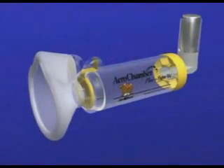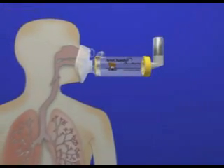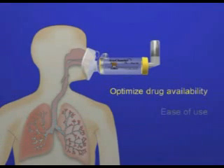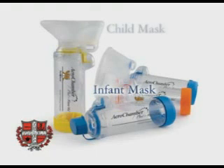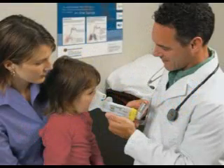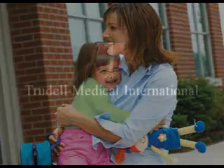AeroChamber Plus VHC with FlowView is the only valved holding chamber available today that offers patients and caregivers this important innovation. It is designed to optimize aerosol drug availability, ease of use, and ultimately your peace of mind. AeroChamber Plus VHC with FlowView offers a full line of patient-specific devices and is available in infant mask, child mask, adult mask, and mouthpiece configurations. We invite you to speak with one of our product specialists to learn more about the new AeroChamber Plus VHC with FlowView Indicator.